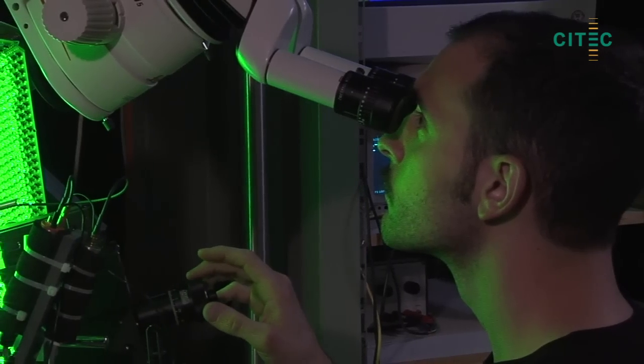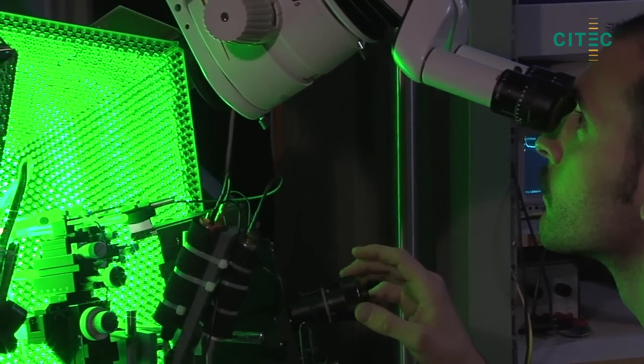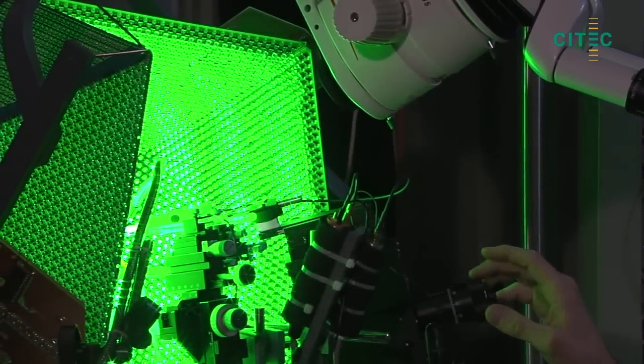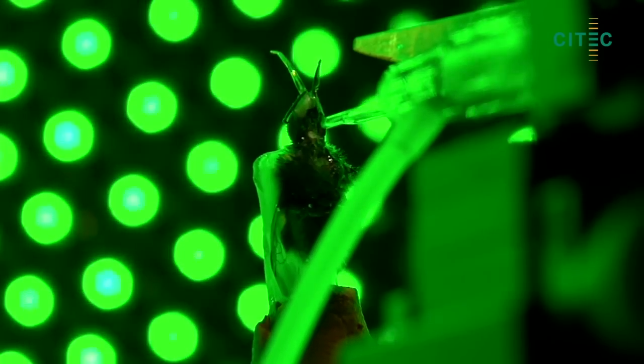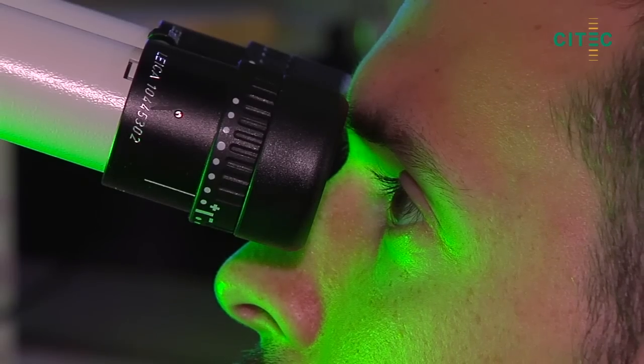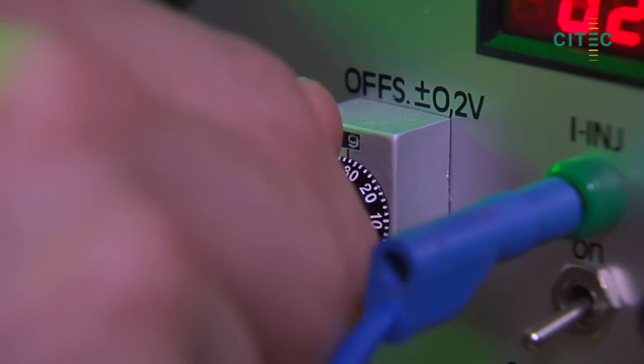To gain insights into how an insect processes visual patterns during navigation or flight manoeuvres, SciTech researchers have constructed a miniaturised Omnimax theatre in which they can precisely control the visual surroundings of an insect while recording activations from the neurons in its brain.